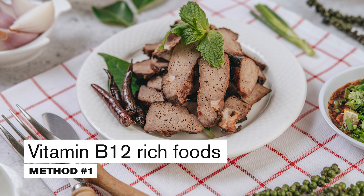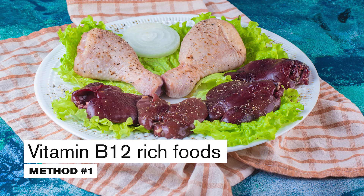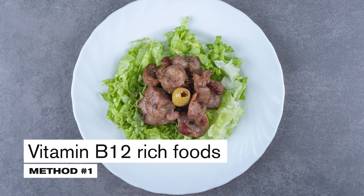Slightly less vitamin B12 is contained in poultry liver — about 20 micrograms, which is about 8 times more than we need on a daily basis. However, most people are probably not fond of offal. The alternative is regular meat, although in its case we are dealing with much smaller amounts of B12.